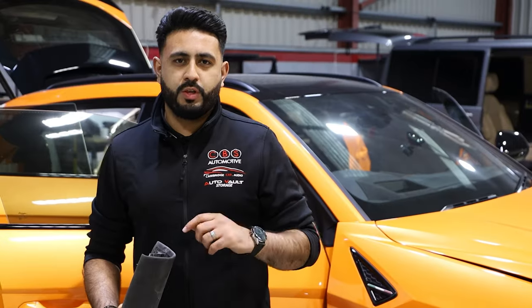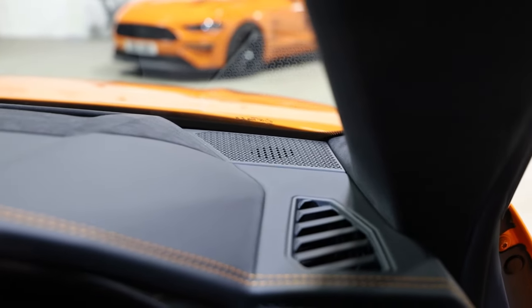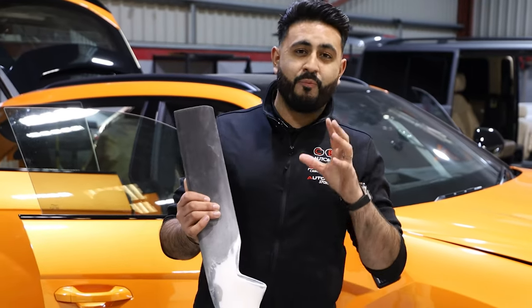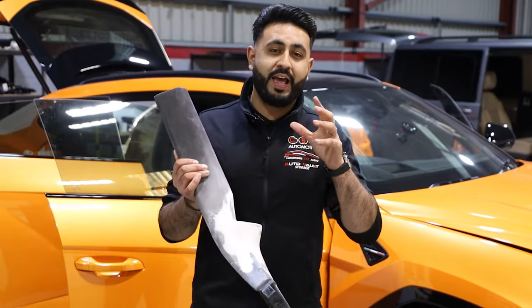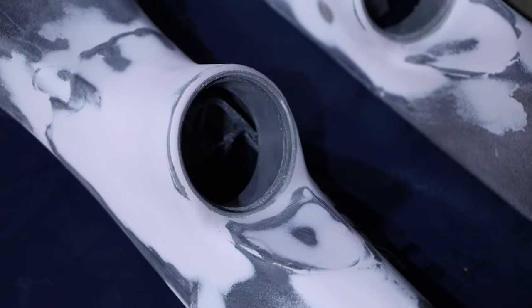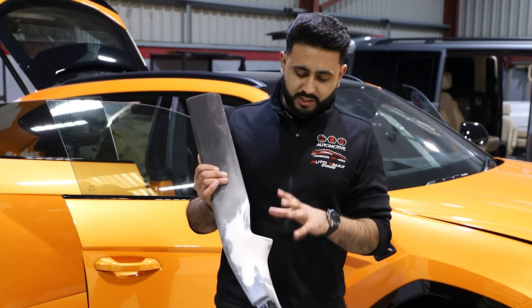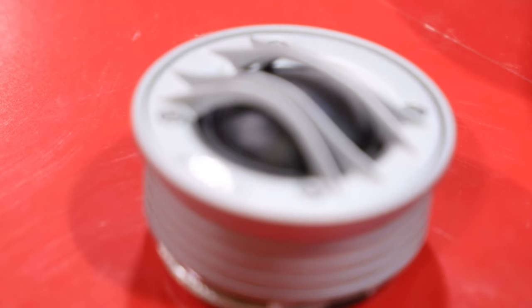As you would have seen in previous videos, we're not using the factory location on the Lamborghini Urus. We're building something called a custom A-pillar and I have one in my hand from the vehicle. This involves a hell of a lot of work, but it is well worth the wait. This is a custom A-pillar that actually allows for the housing of an Auditon Thesis tweeter.